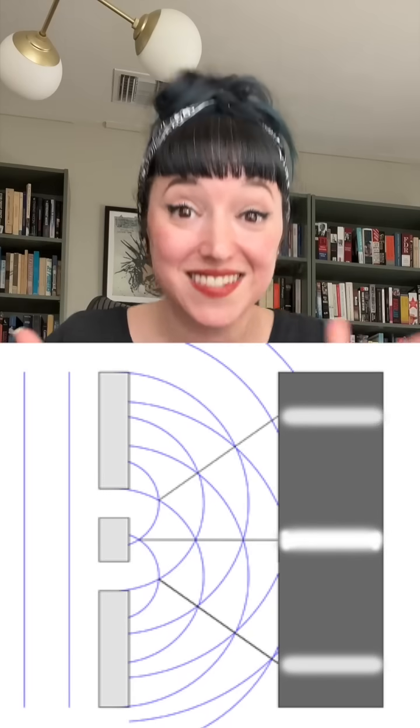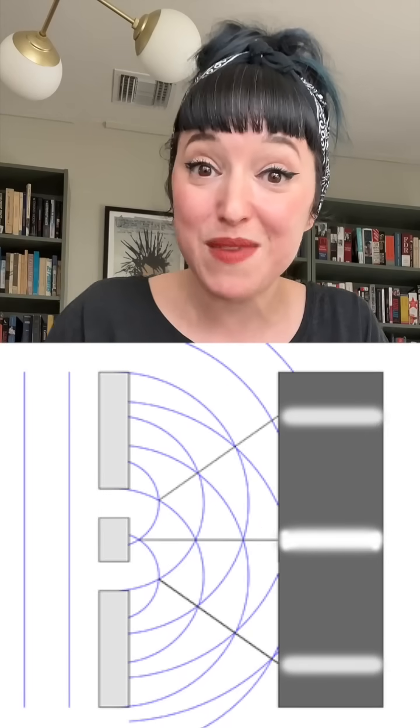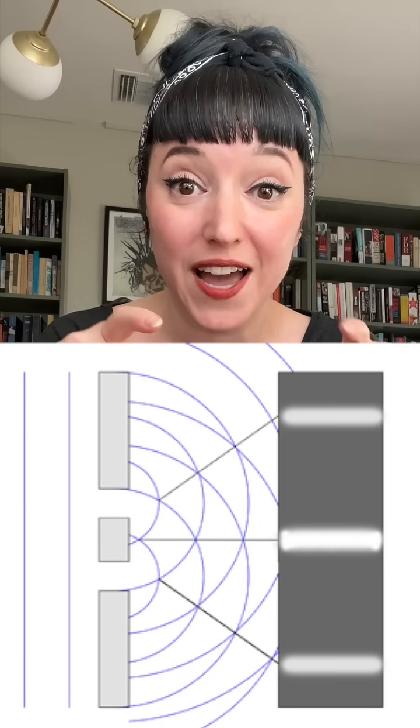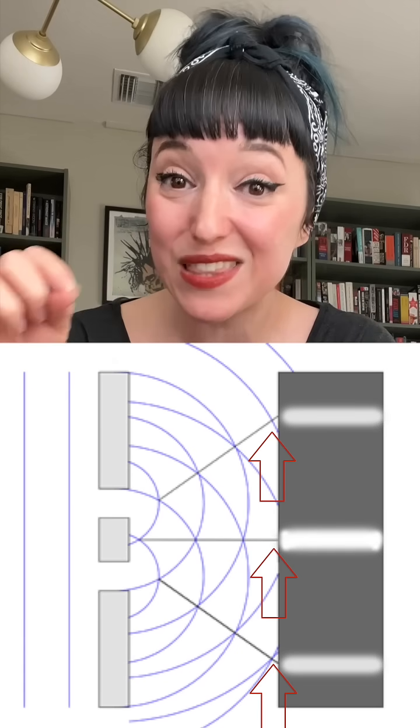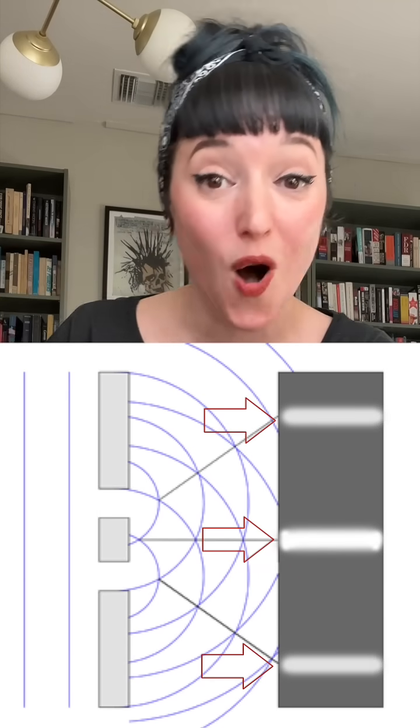Did that make any sense? If you are not in physics, you probably cannot possibly visualize what I'm talking about. But if I show you this diagram, doesn't it suddenly make sense? This shows the waves of light, where they interact, where they create those peaks that hit the wall and leave those bars on that back wall.